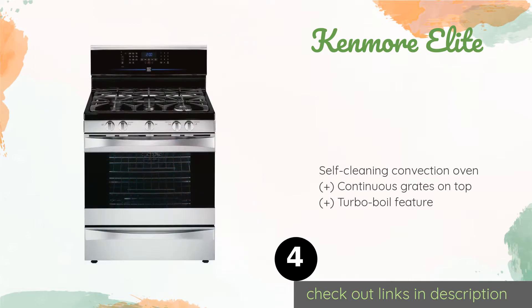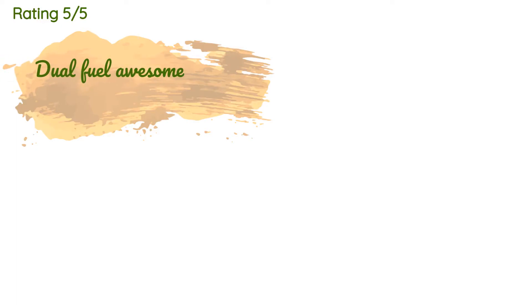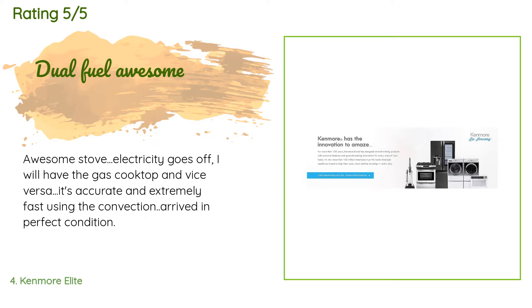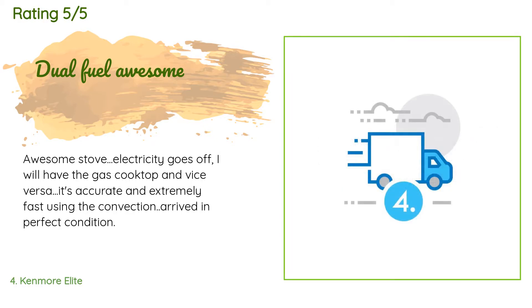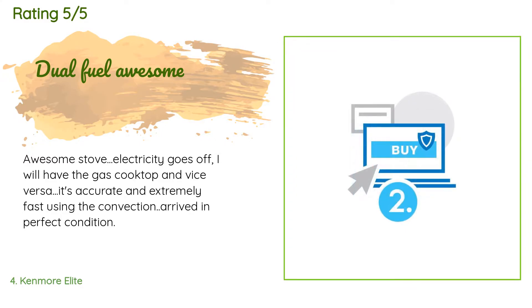This product is available on Amazon for $1,399. It is rated 4.4 stars from three customer reviews. A customer said: 'Awesome stove — electricity goes off, I'll have the gas cooktop and vice versa. It's accurate and extremely fast using the convection. Arrived in perfect condition.'